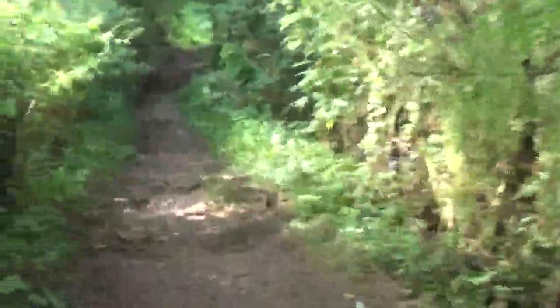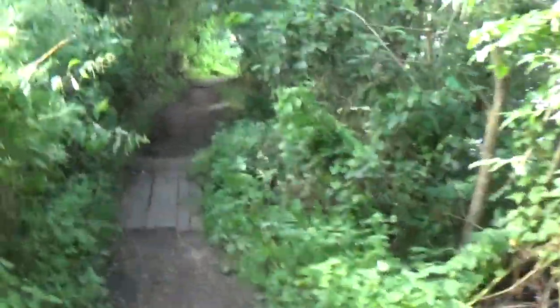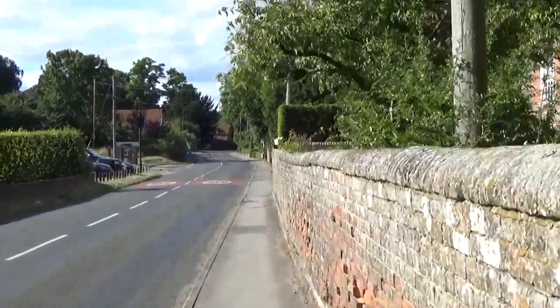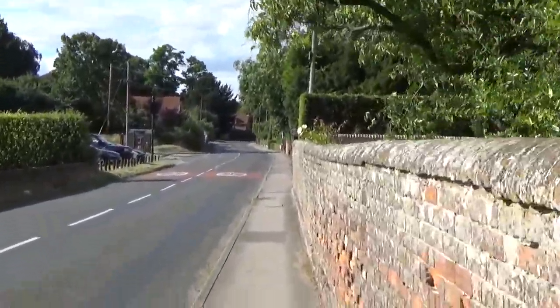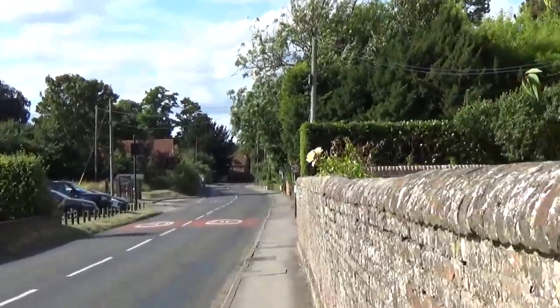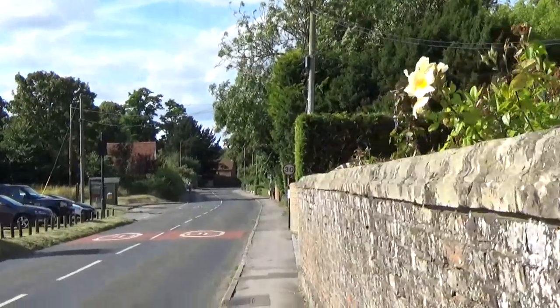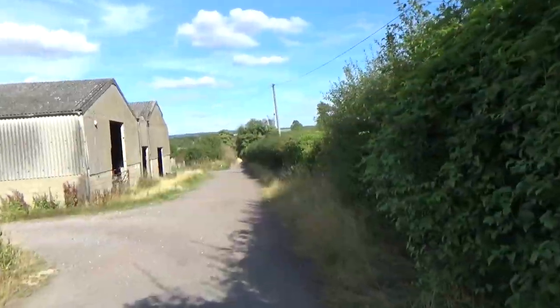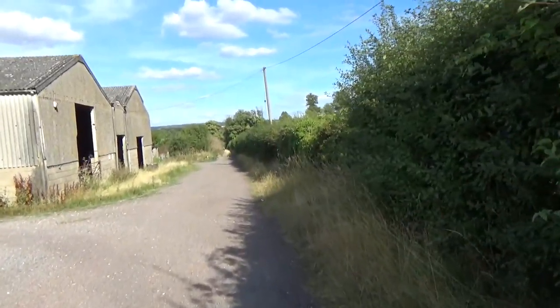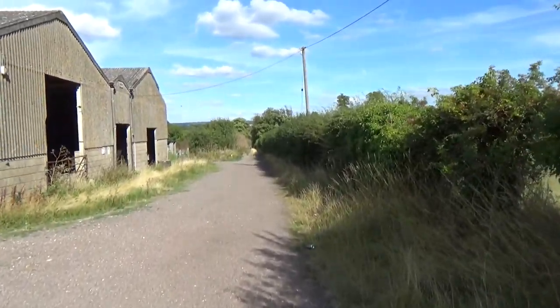A bit of extra rain and this will be a wash. We're now off-piste again on a diversion until we reach the Thames path — or the Thames again. Nice diversion though. Now off the road section, heading back towards the Thames.